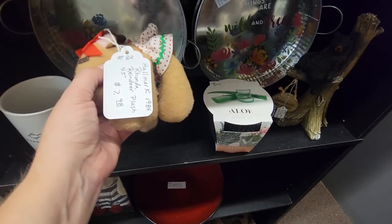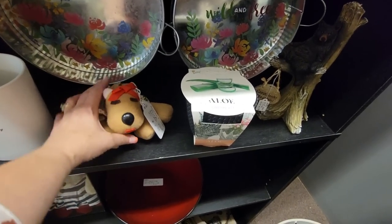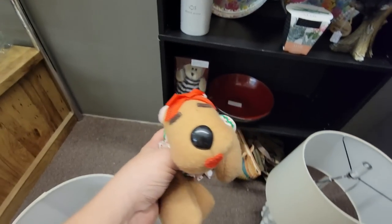Ramona Reindeer for $7.98. It's kind of like — leave no Ramona Reindeer behind. I can't. I have to get her. I can't leave her behind.